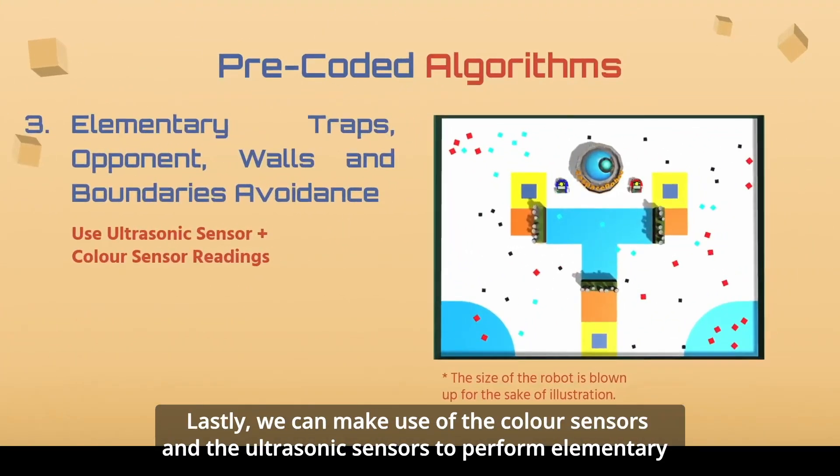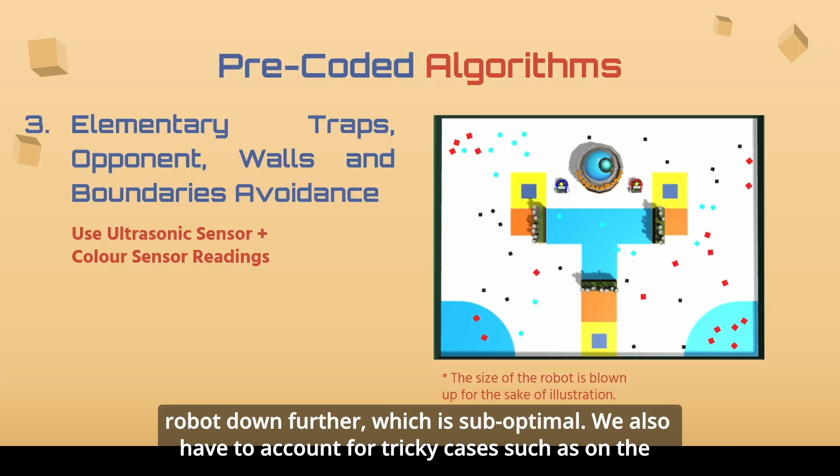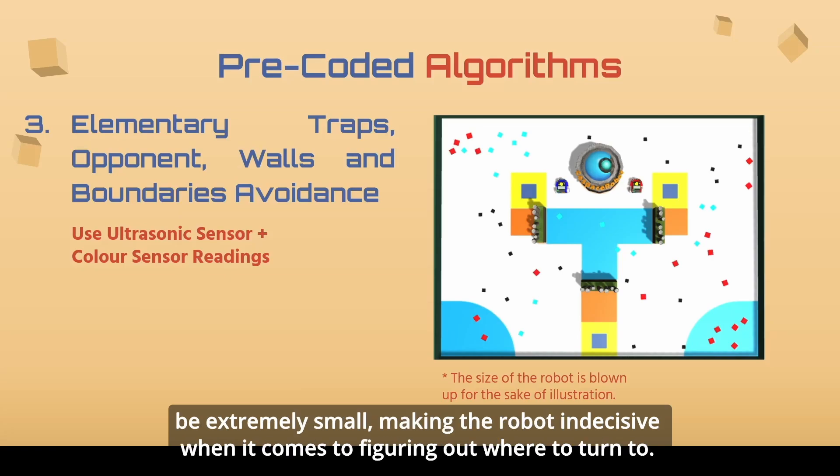Lastly, we can make use of the color sensors and ultrasonic sensors to perform elementary trap, opponent, and wall boundary avoidance. Running into these obstacles will only slow down the robot, which is suboptimal. We also have to account for tricky cases, such as corners of walls. This is because both values on the left and right ultrasonic sensors will be extremely small, making our robot indecisive when figuring out where to turn.